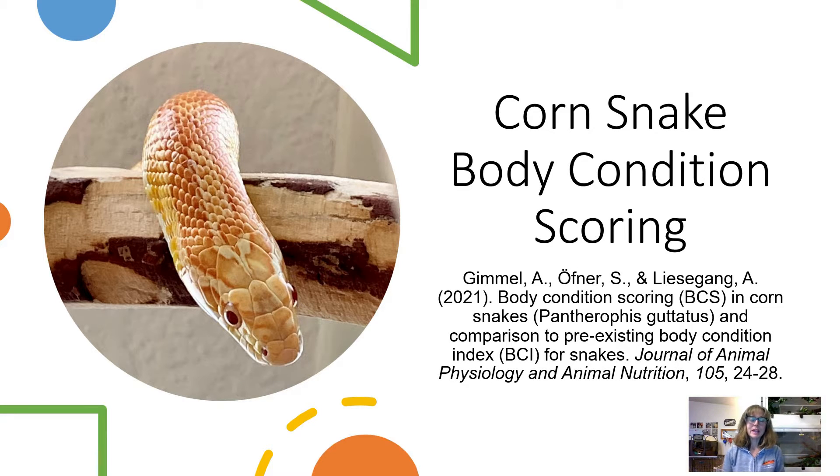Hello everyone, I'm Lori with Behavior Education at Spirit Keeper Animal Sanctuary. Welcome to Corn Snake Corral for Thursday, November 10th, 2022. This week I'm going to go over a scientific paper on body condition scoring in corn snakes, published in 2021 in the Journal of Animal Physiology and Animal Nutrition.